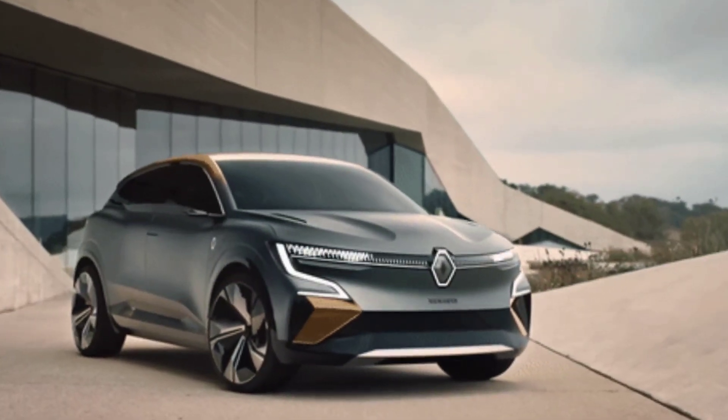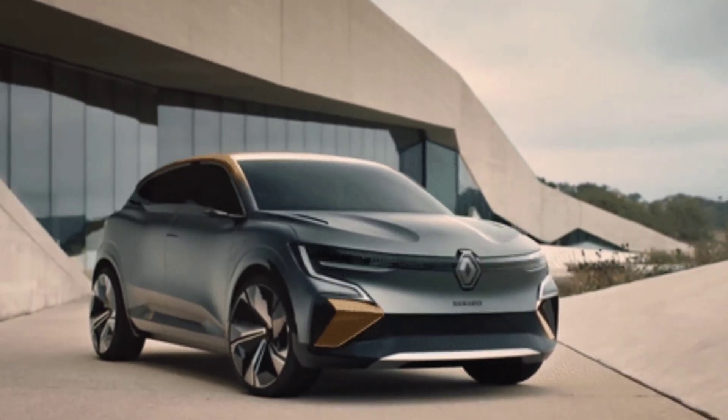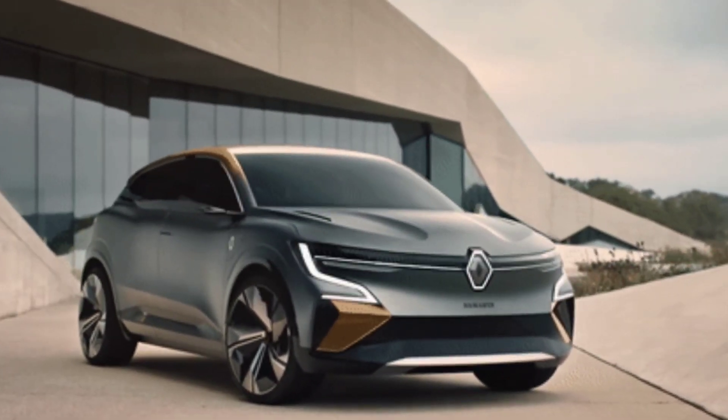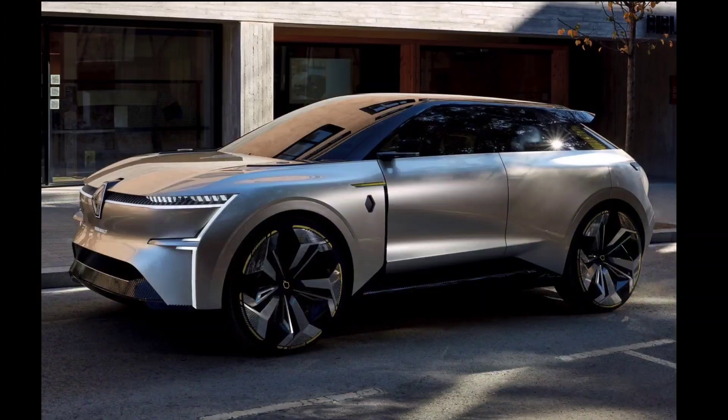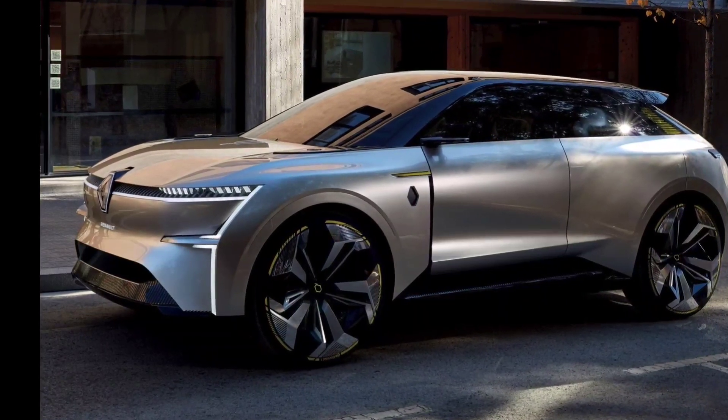In addition to the ID.3, there are also small EV competitors such as the Cupra Born, MG4, and Nissan Leaf. These are formidable rivals, so what has Renault given the Megane E-Tech to help it compete?